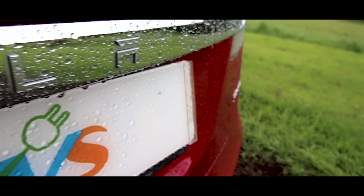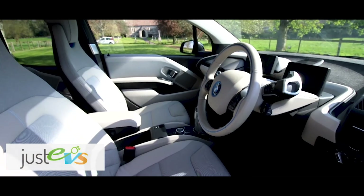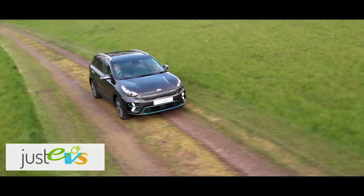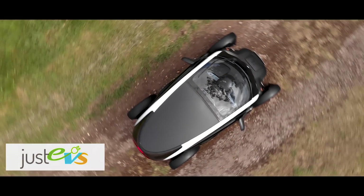This video is sponsored by JustEVs, a family-run company with the largest selection of battery electric vehicles available with free UK delivery. They now also offer EV rentals. Have a look at justevs.co.uk and don't forget to mention EV Opinion for a free annual service.